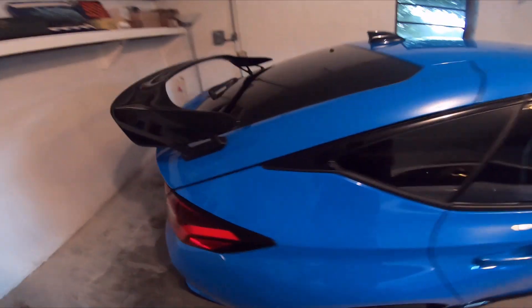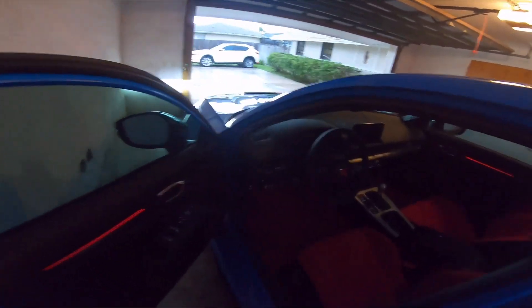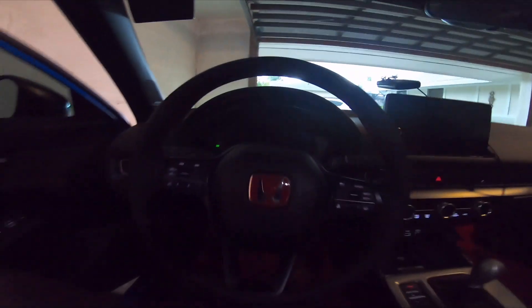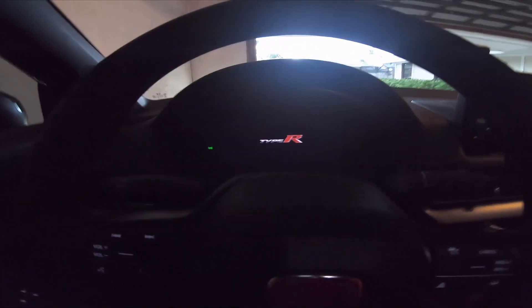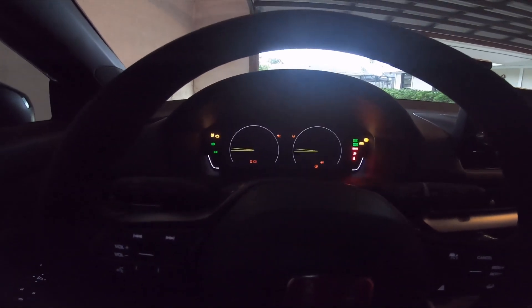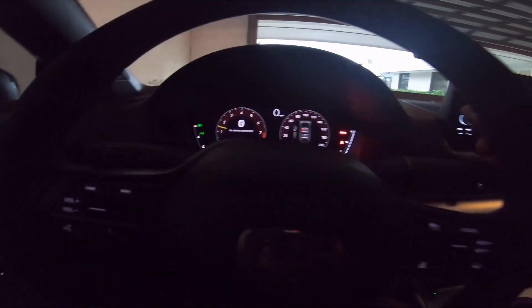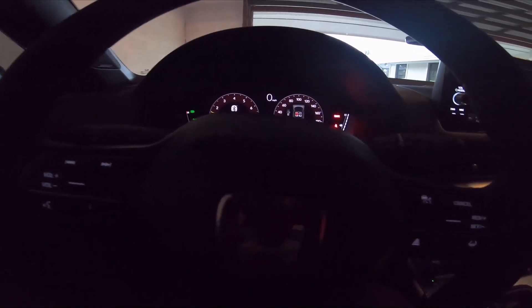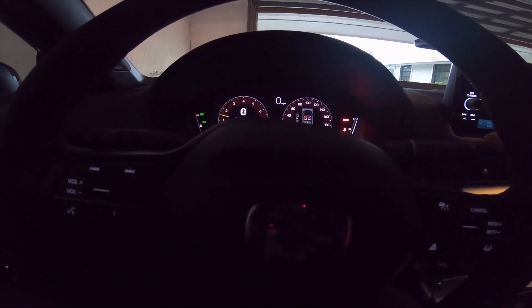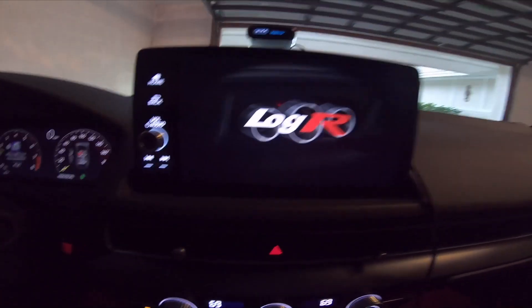As you can see, yes it is raining like I said. Let me get the car started up. Alright, so we've got the Honda LogR in here, and my fifth and final thing I wish Honda would have done better...